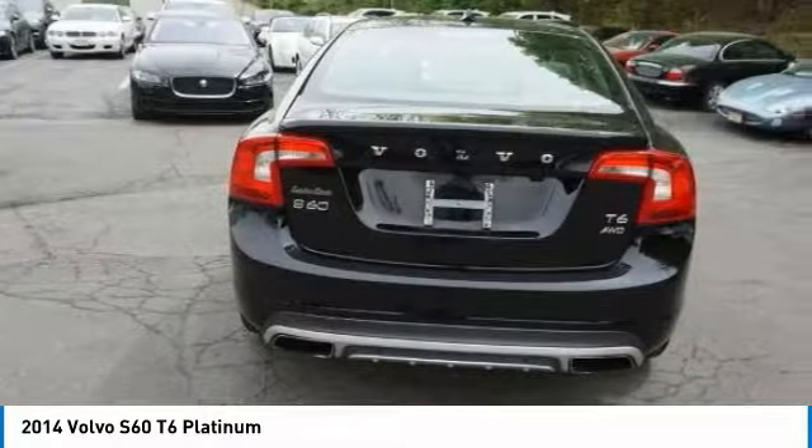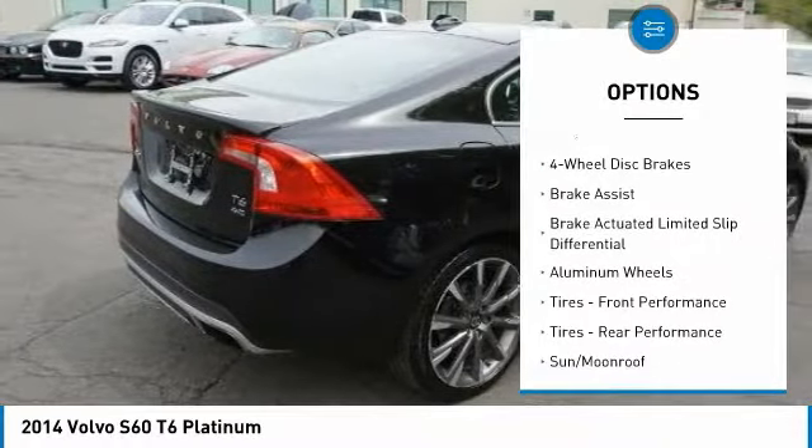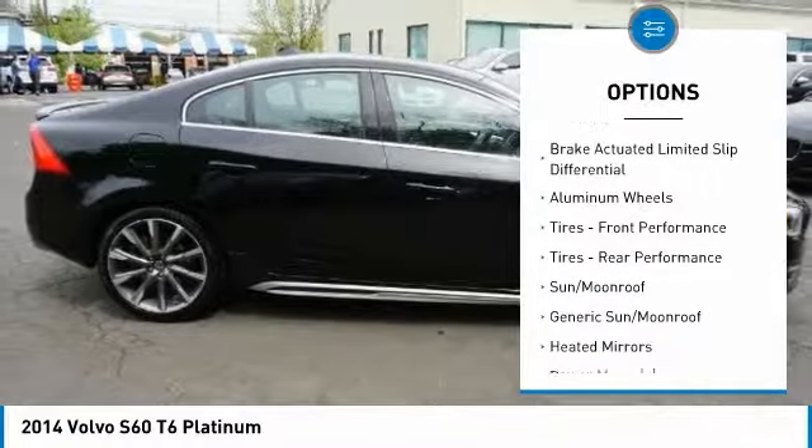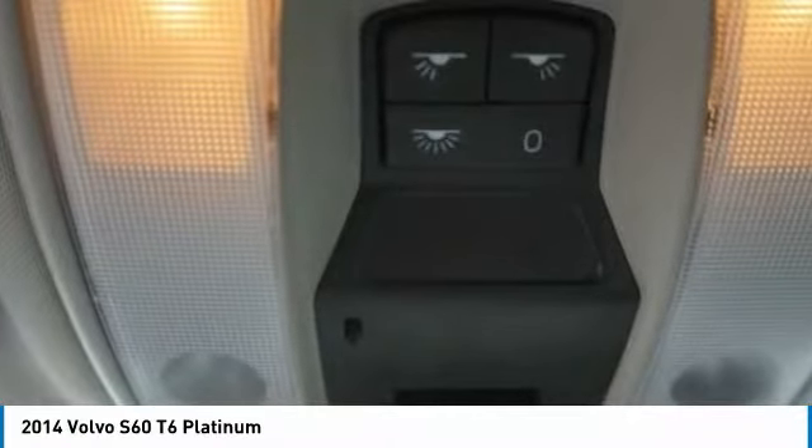Here are some of this vehicle's great options: steering wheel audio controls, keyless entry, power passenger seat, anti-lock braking system, all-wheel drive, Bluetooth, leather-wrapped steering wheel, adjustable steering wheel, power steering, and aluminum wheels.